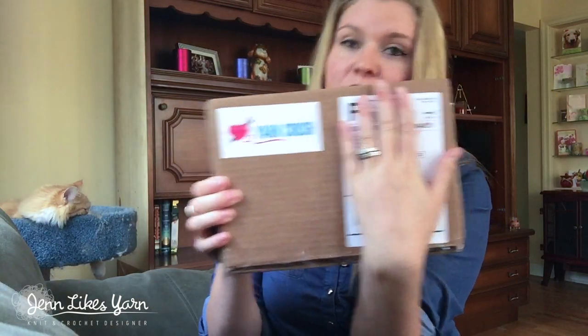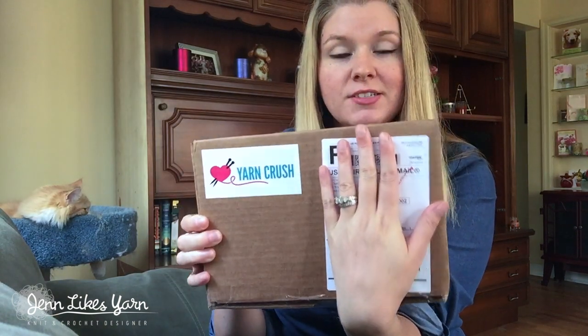Hey guys, I'm here because I got a Yarn Crush box — they sent it to me so I could review it for you. As you're probably aware, there are several different yarny goodness subscription boxes available, and they all have something a little bit different. I've been subscribing to Knit Crate for about 10 months now and I really like it, so I was excited when Yarn Crush reached out and asked if I could review their subscription box.